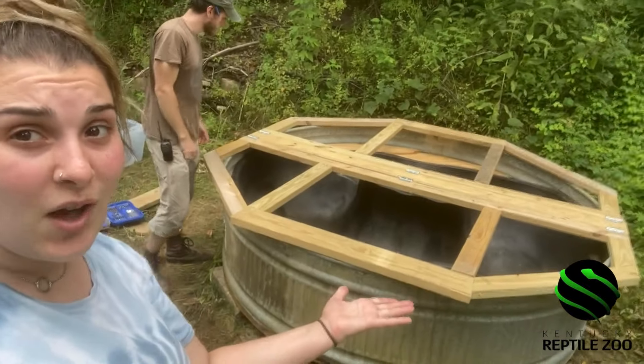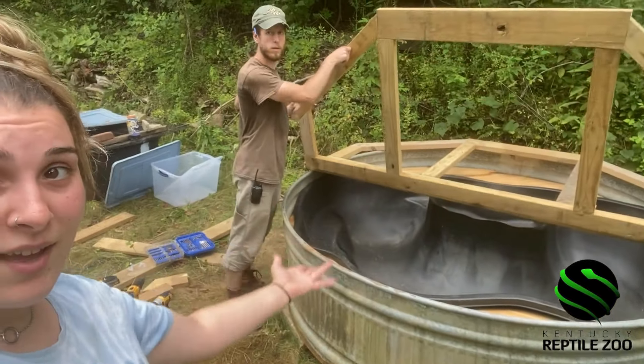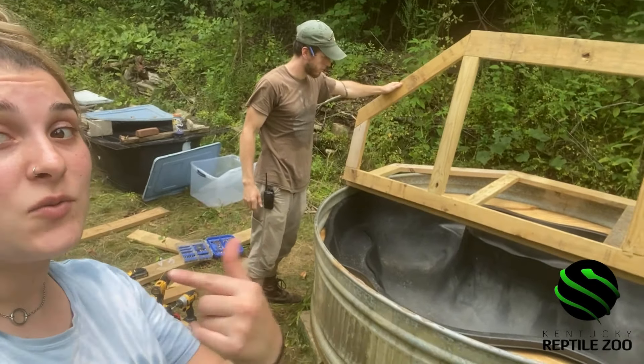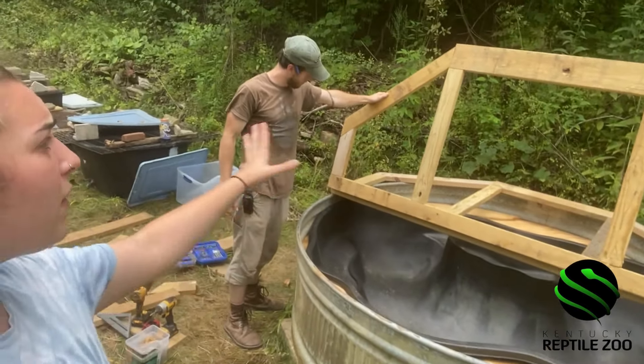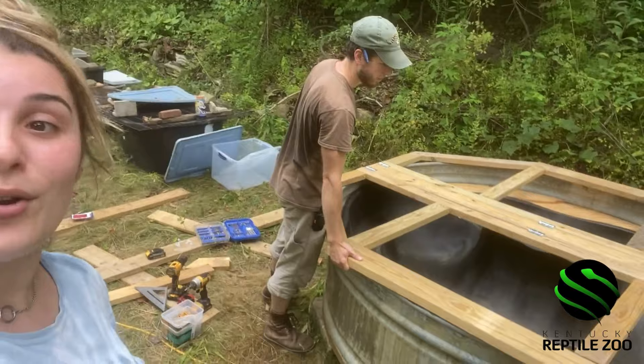So this is what we've accomplished today. The frame is completely done and it works — ta-da! And now we're going to head to the hardware store, where I'll take you guys with us, to get a topping for it to make sure our secret surprise new critter can't crawl out.